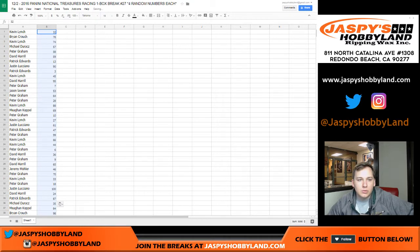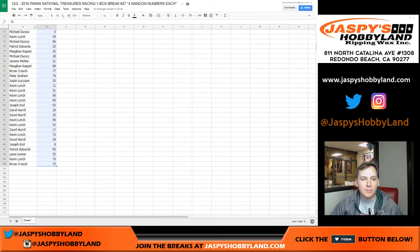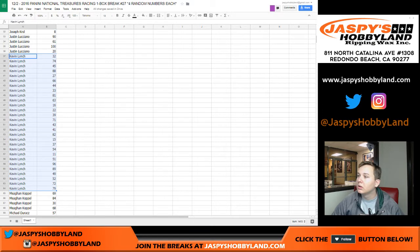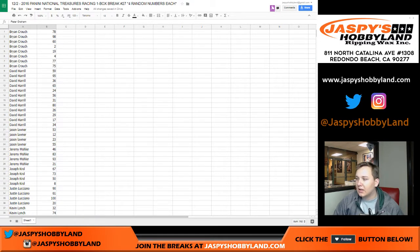So here you go — here's a list of numbers; I'll scan through it quickly, then alphabetize it by everyone's name to make it easier, and share it in the chat. We got Brian C, David H, Jason L, Jason L, Jeremy 33, Joseph Kroll, Justin L, Kevin L, Megan, Michael D, Patrick, and Peter. Good luck everyone — let's head over to the camera.